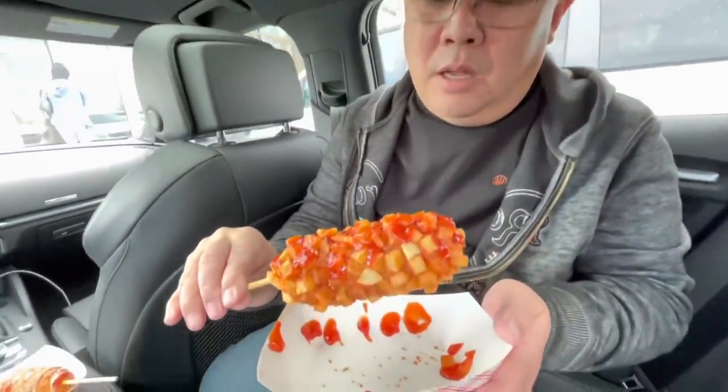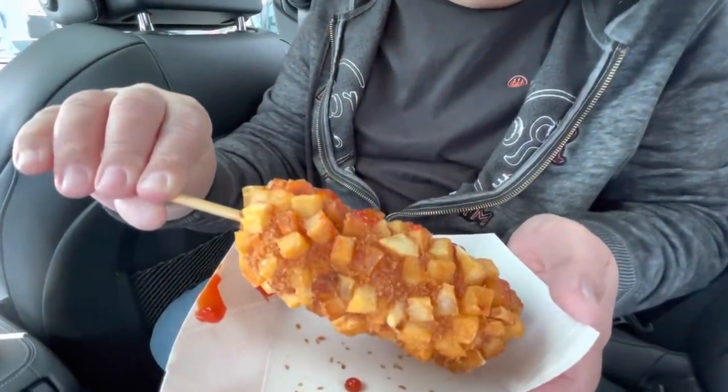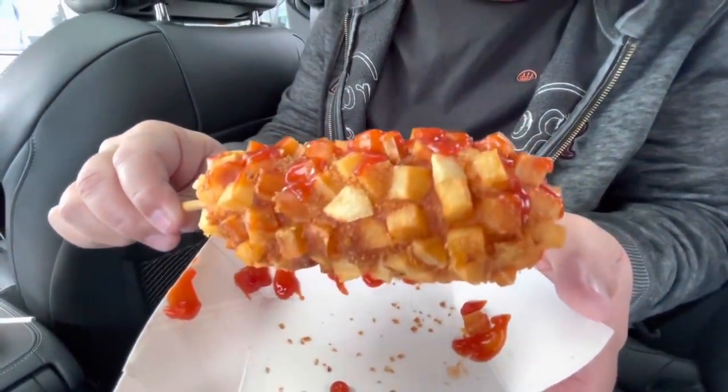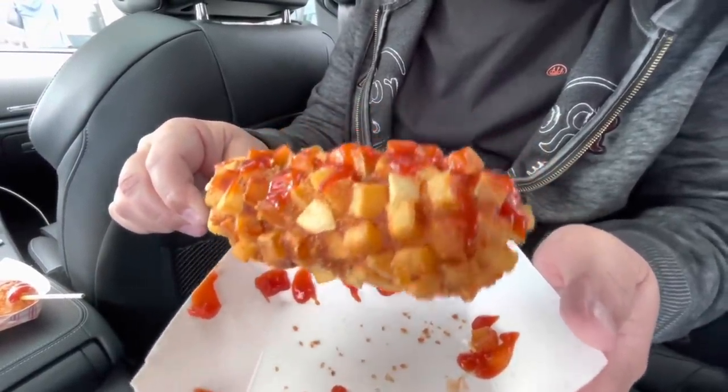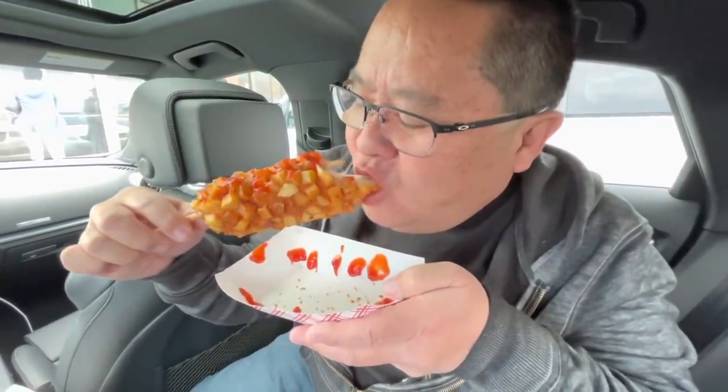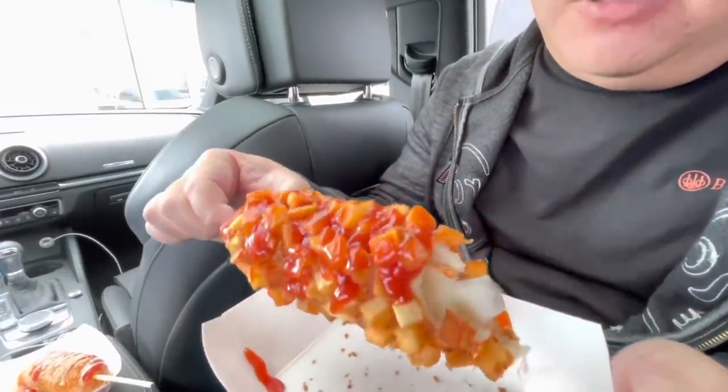The other one we got is the mozzarella and potato. This thing looks gnarly — they put little cubed up potatoes deep fried on the outside. This is all mozzarella, so it's like a mozzarella stick or a cheese stick. We put regular ketchup on it. Same breading. To be honest, I thought this was just going to be average — it's just mozzarella and potatoes. But it is really delicious. It kind of tastes like french fries pasted on top of this thing. Those are some very good Korean hot dogs. We definitely recommend trying those out.